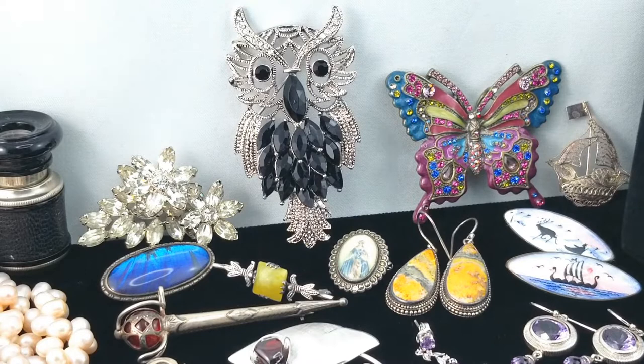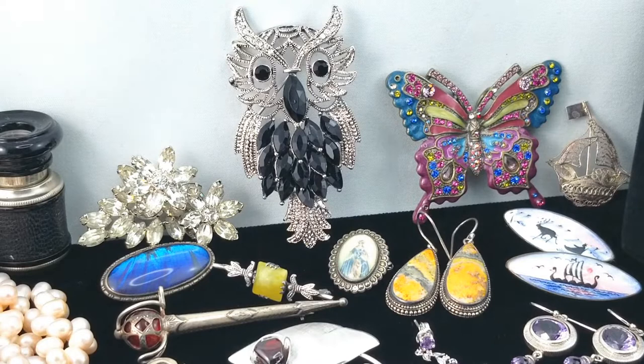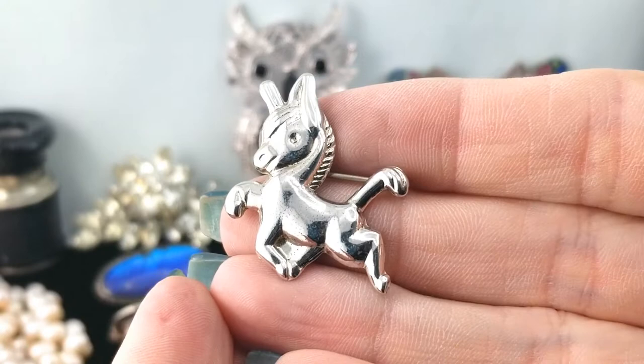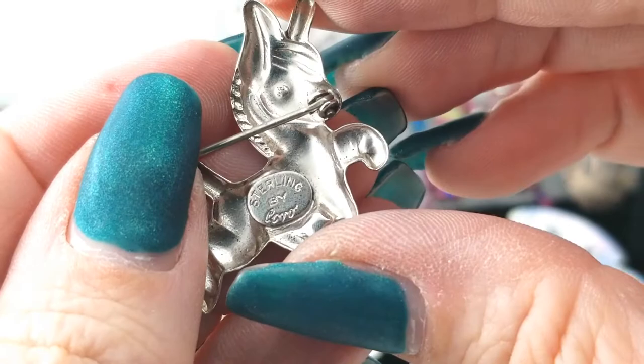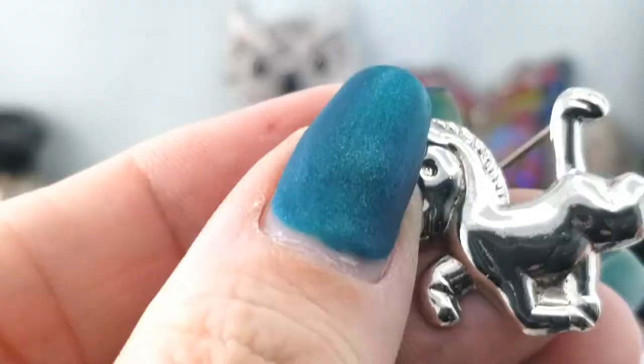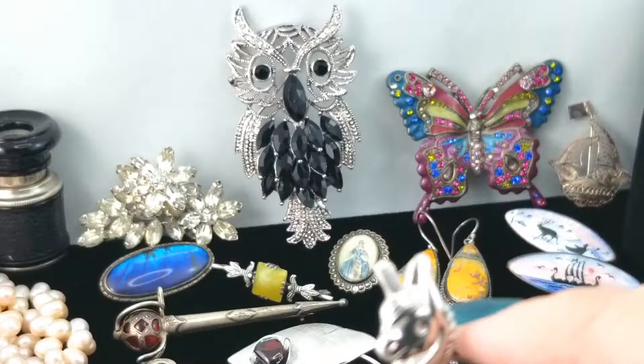Here's another brooch — a donkey! A little donkey guy. On the back it says 'Sterling by Coro.' He's cute and shiny but a bit speckly. I wonder if the magic cloth will clean him up. Not really — it is what it is. Little donkey, cute!